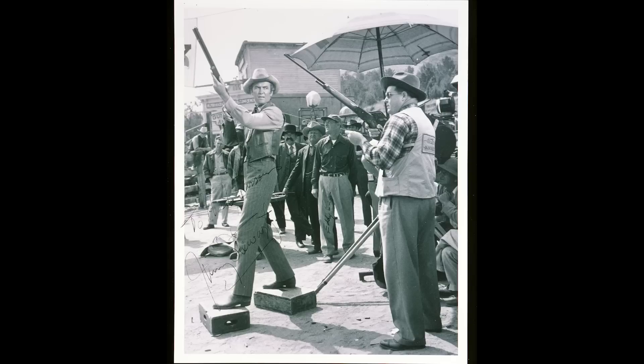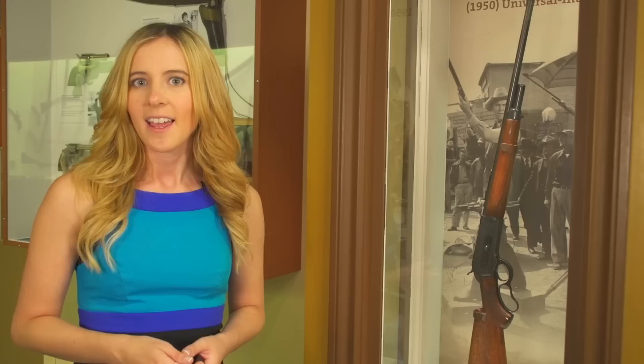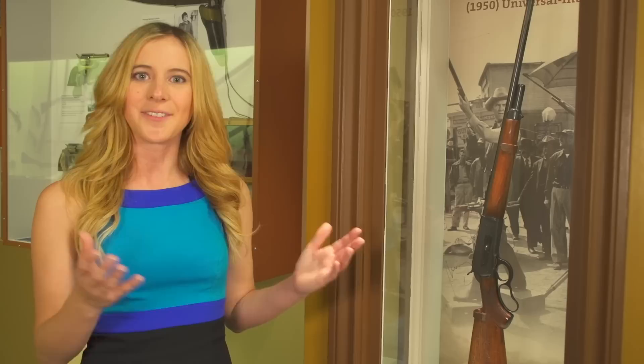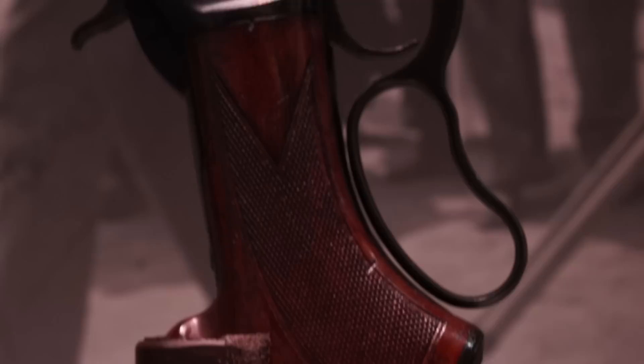What he would do is stand next to the actors — in this case Jimmy Stewart — and actually conduct all of the shooting next to Jimmy Stewart while he simulated the shooting in the scene. It's a pretty cool thing to think about. You've got Herb Parsons, a legend, and you've got Jimmy Stewart, a massive celebrity, standing next to each other making movie magic.